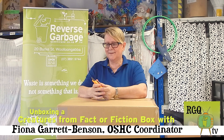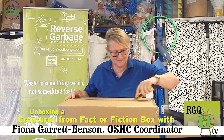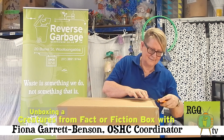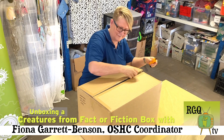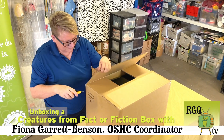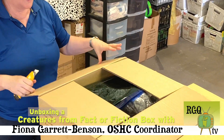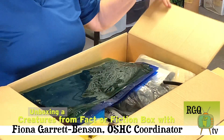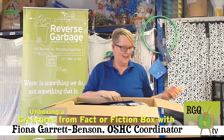Okay, let's open the box. It's very exciting. Our kids at Outside School Care love their arts and crafts and love their mythological creatures, so yay.